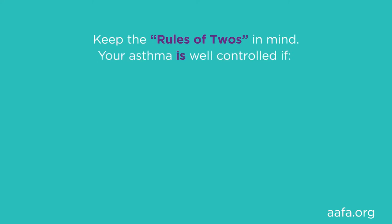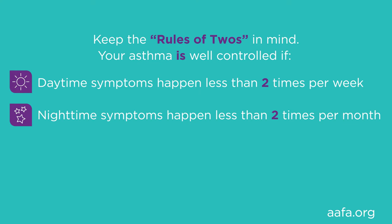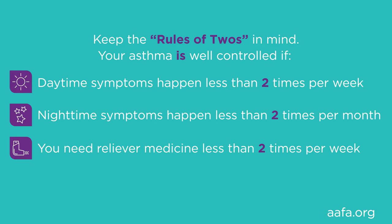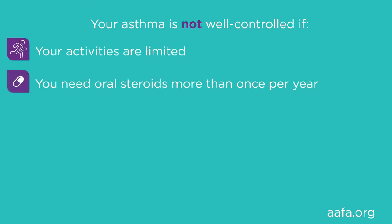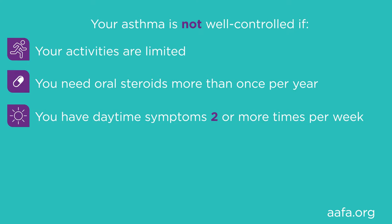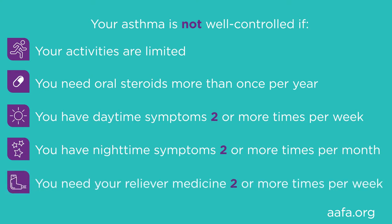Knowing if your asthma is controlled or uncontrolled can be helpful as you learn to manage it. Signs of uncontrolled asthma include increased symptoms like cough, chest tightness, or shortness of breath. Keep the rules of two in mind: your asthma is well controlled if daytime symptoms happen less than two times per week, nighttime symptoms less than two times per month, and you need reliever medicine less than two times per week. Your asthma is not well controlled if your activities are limited, you need oral steroids more than once per year, you have daytime symptoms two or more times per week, nighttime symptoms two or more times per month, or you need your reliever medicine two or more times per week.